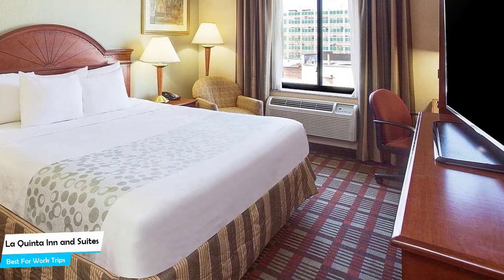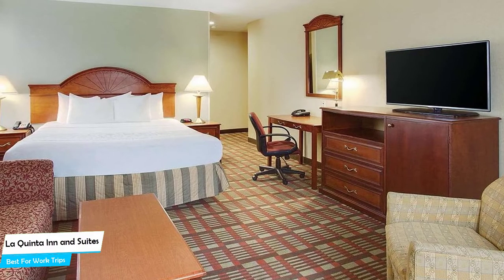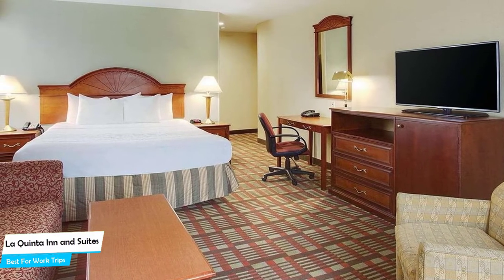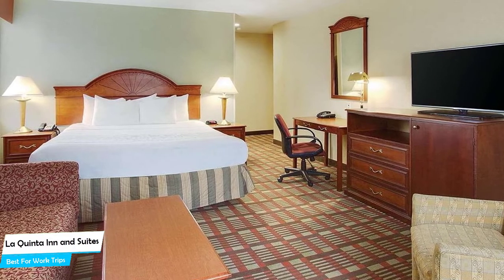Among other things, the hotel offers its guests free parking, free internet, 110 guest rooms, a restaurant, Wi-Fi in the lobby, fitness center with gym/workout room, 24-hour front desk, and more.